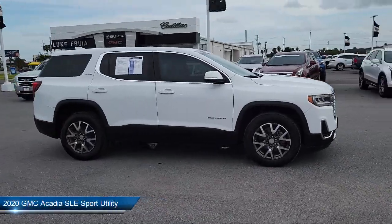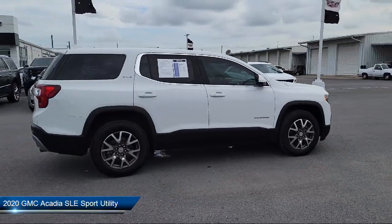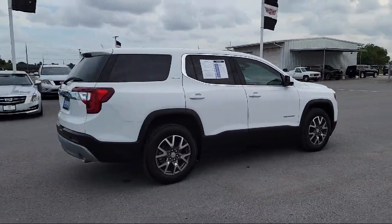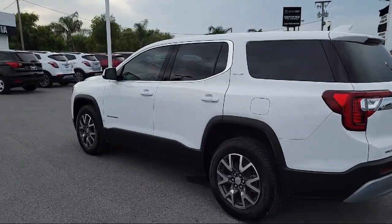It comes equipped with Apple CarPlay and Android Auto, Rear Spoiler, 4-way Manual Driver Seat Adjuster, Heated Door Mirrors, Alloy Wheels, and Steering Wheel Controls.